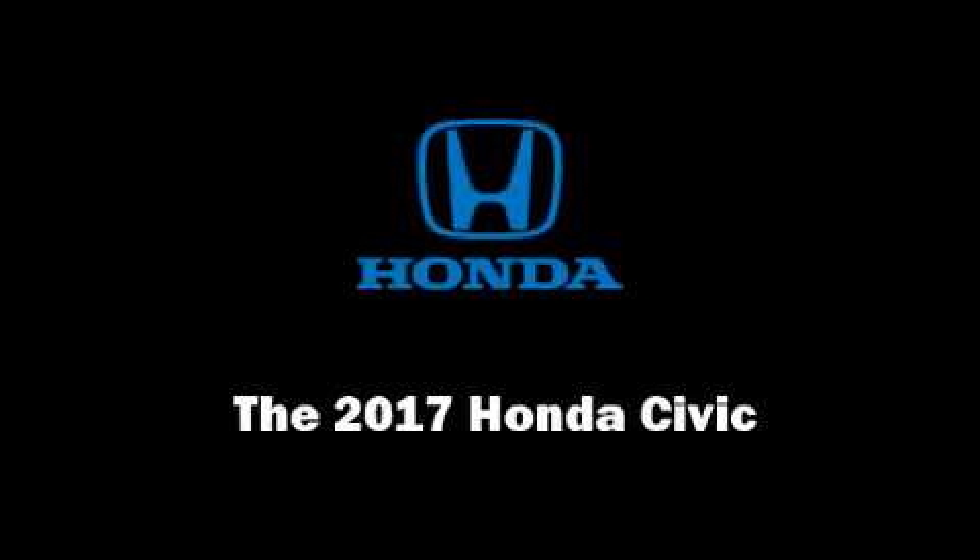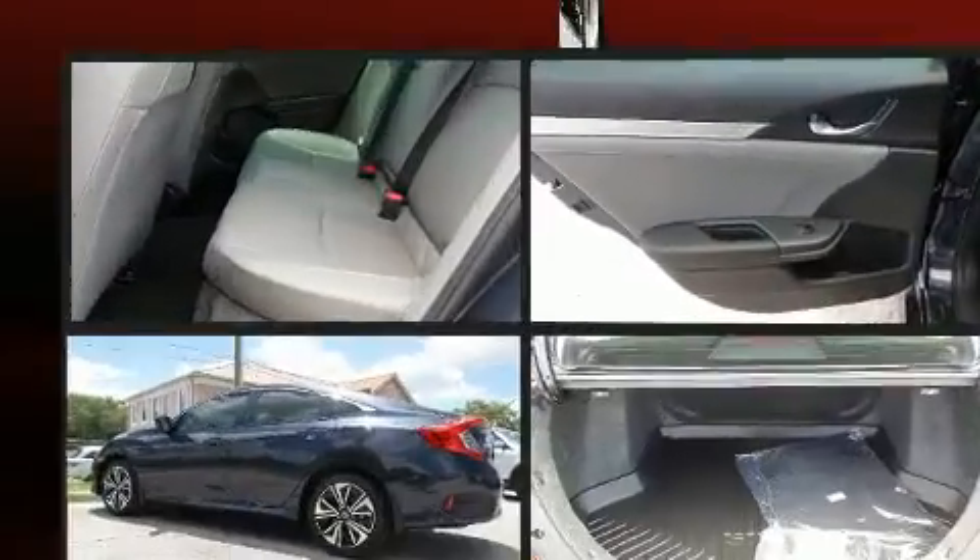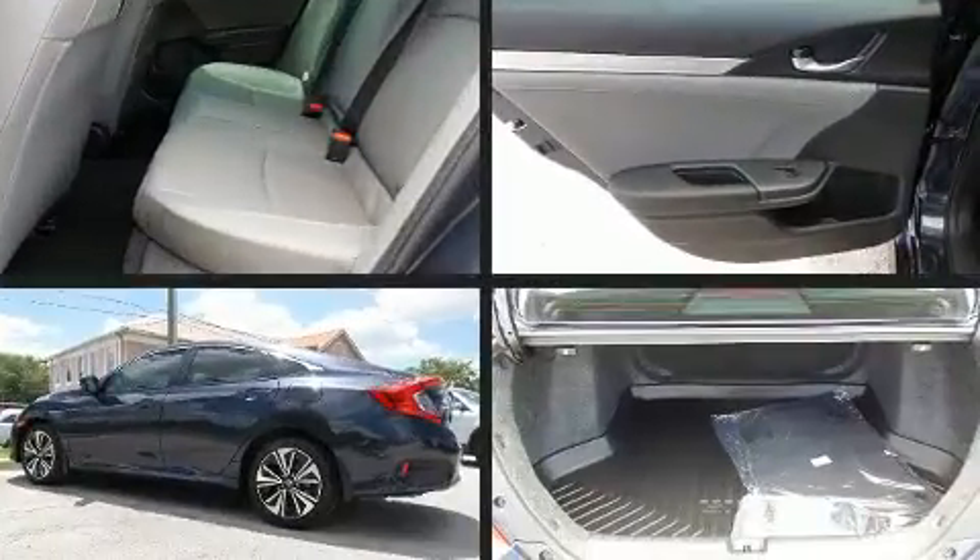Sensibility and practicality define the 2017 Honda Civic. This four-door, five-passenger sedan provides a satisfying ride for all passengers.